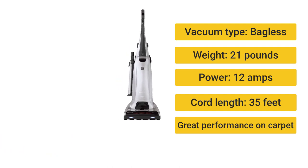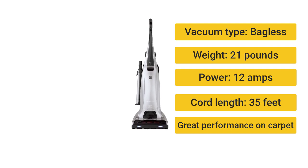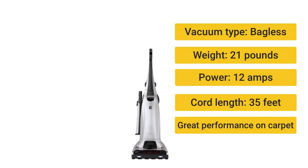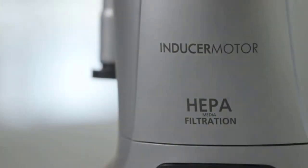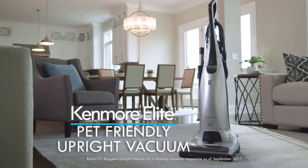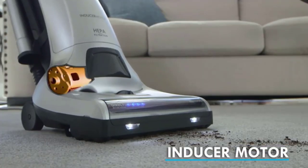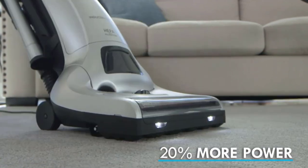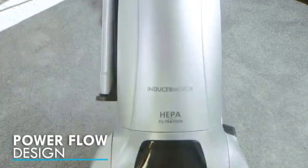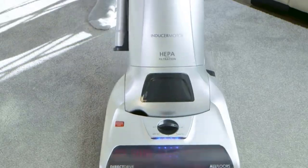Number 4: Kenmore Elite 31150 — a heavy but effective vacuum cleaner. Vacuum type: bagged. Weight: 21 pounds. Power: 12 amps. Cord length: 35 feet. Great performance on carpet, good edge cleaning, and a long cord. Closely resembling what the Jetsons' robot Rosie would use, the Kenmore Elite 31150 looks like an old-school upright but has a few tricks up its nozzle. It features a HEPA filtration system, a telescopic wand, and an extra-long 35-foot cord.